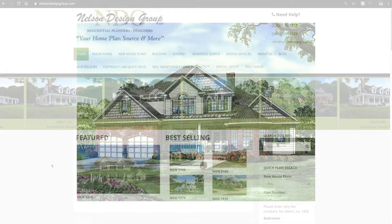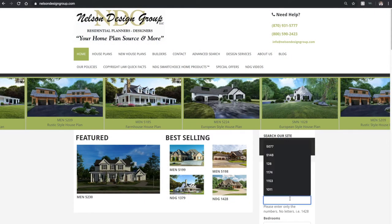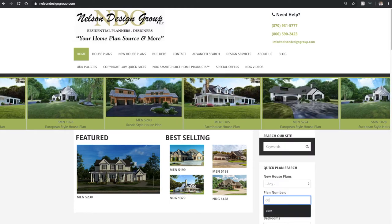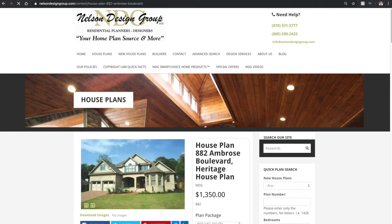Let me show you how to get there from our main page. Off to the right, we find our quick plan search. Under plan number, type in the number 882 and hit enter. Once the page loads, go ahead and click on the thumbnail. This is house plan 882 Ambrose Boulevard.